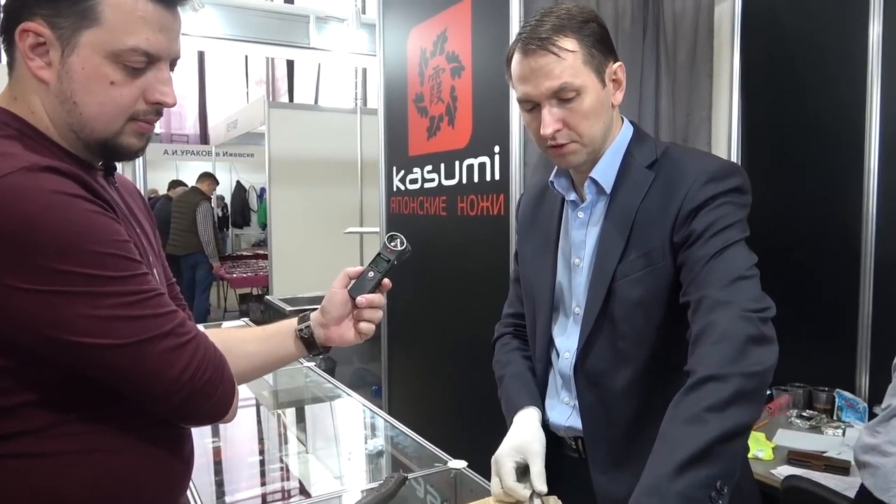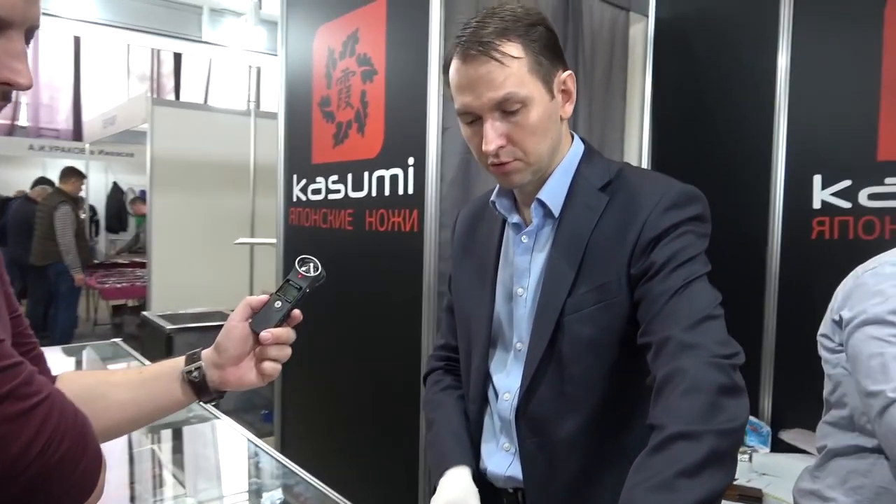Eight of them are already in private collections and two knives are still free — as far as I remember. 350,000 rubles? 4,600 dollars. Yes. You already know the price. Your memory is great.